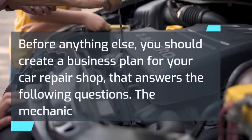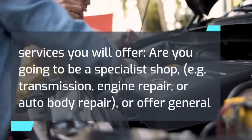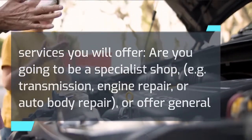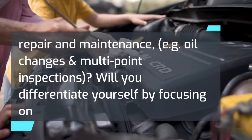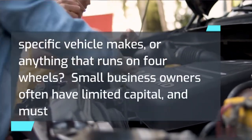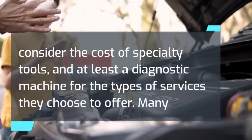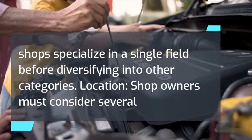Before anything else, you should create a business plan for your car repair shop that answers the following questions. Consider the mechanic services you will offer — will you be a specialist shop, for example transmission, engine repair, or auto body repair, or offer general repair and maintenance such as oil changes and multi-point inspections? Will you focus on specific vehicle makes or anything on four wheels? Small business owners must consider the cost of specialty tools and diagnostic machines. Many shops specialize in a single field before diversifying.